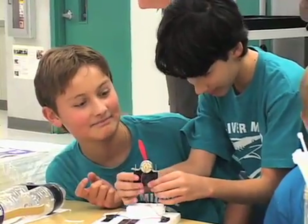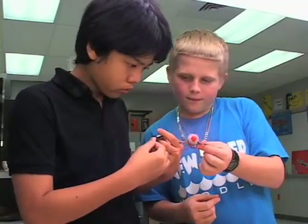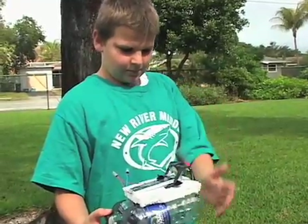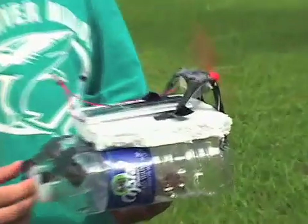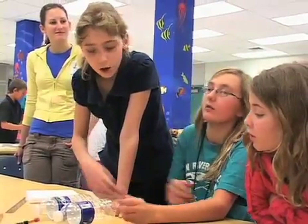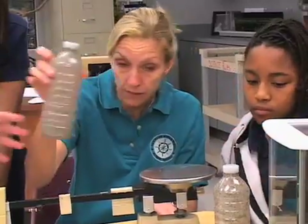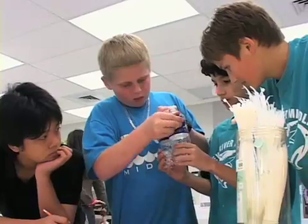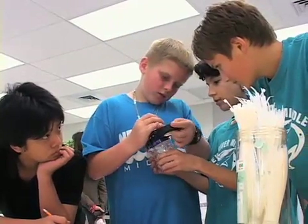I think what ended up happening, though, they had a lot of fun looking at electrical power because of the overcast weather — we were using batteries. They did get to see, though, when the sun did come out, that you can use solar power to power these little motors. I think a lot of lessons were learned today, not just on science curriculum — the different physics and engineering and math. I think the teamwork and everything together was just a very positive experience.